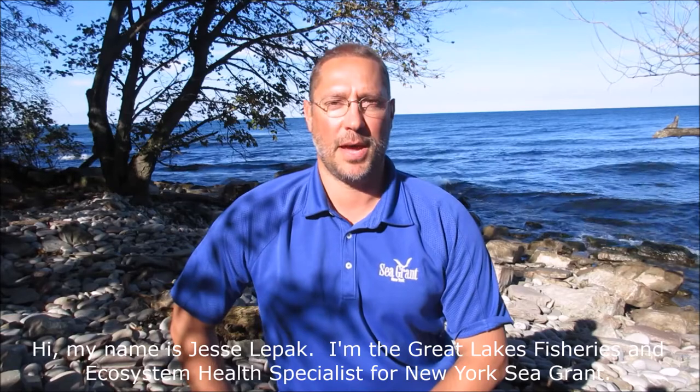Hi, my name is Jesse Liebhafer. I'm the Great Lakes Fisheries and Ecosystem Health Specialist for New York Sea Grant. Today, I'm going to talk to you about the valuable King Salmon in Lake Ontario.